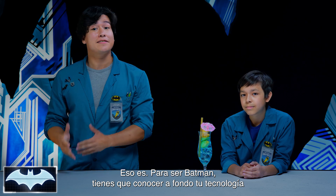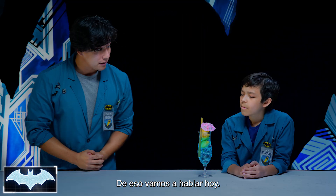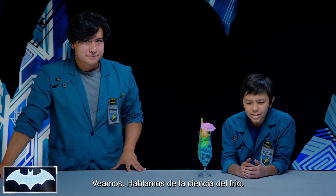Being Batman, you have to know the ins and outs of your tech, as well as the tech of your enemies. And that's what we're gonna be talking about today. We're talking about the science of cold. We must be learning about Mr. Freeze.